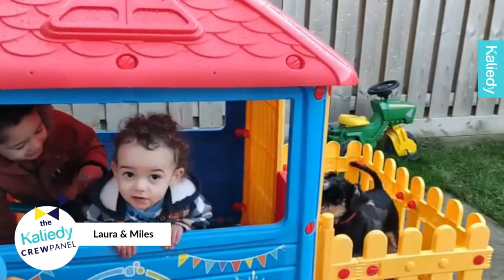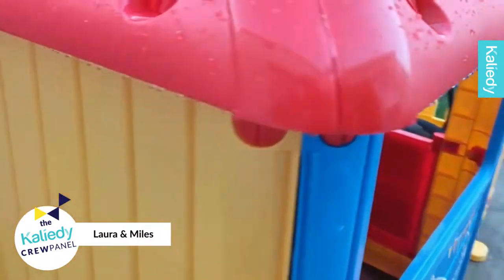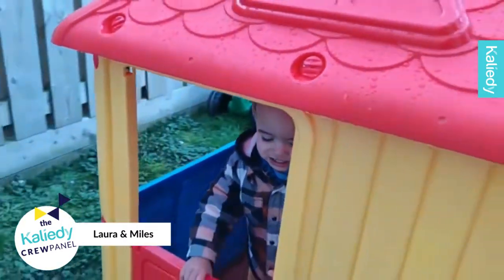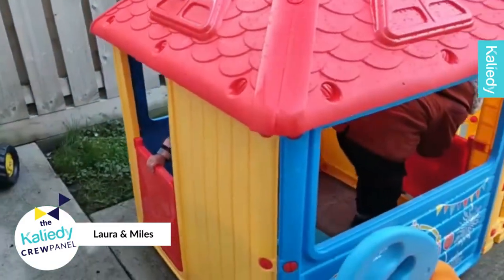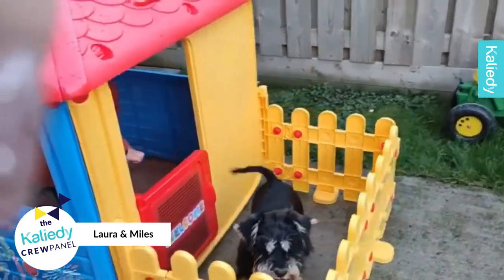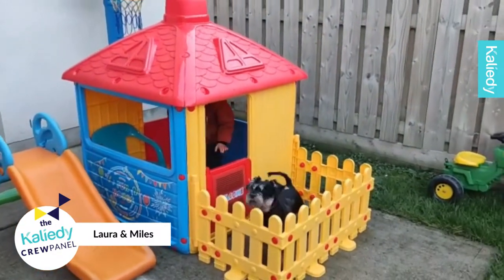The minute the boys are home from school they're dying to get outside and play together in the house, so well worth the investment. You can see they've even got the dog involved there so there's just plenty of hours of entertainment here and it is obviously waterproof so it can stay outside all year round.